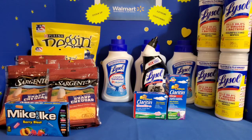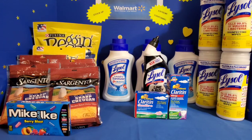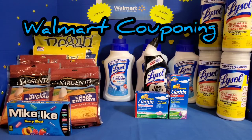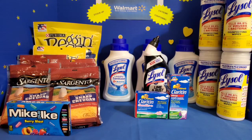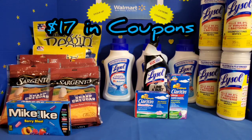Hey y'all, it's Sephiria Loveree with Sephiria Loveree Cuts Coupons. I'm back with another Walmart couponing video. The coupons this month are few and far between and not all that great this time of year, but I went in store to pick up the items I did have coupons for. I used about $17 in coupons, so let me show you that.